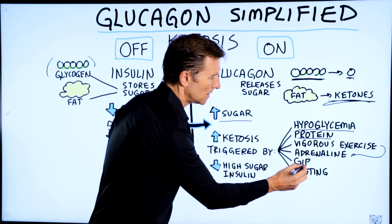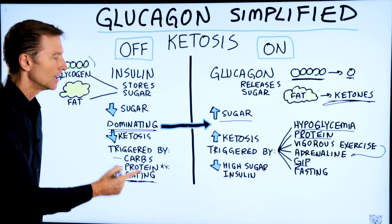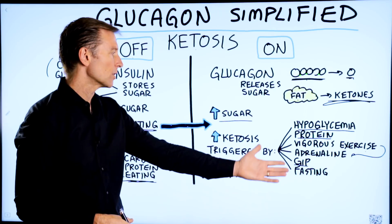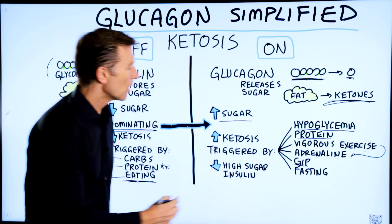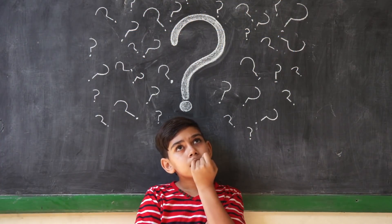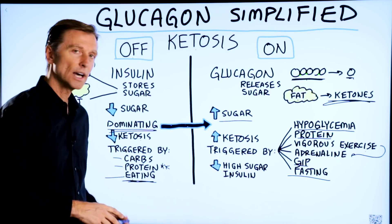There's a thing called GIP — a hormone that's triggered by eating. Every time you eat, insulin is triggered, but glucagon is triggered as well. So eating will trigger insulin but also glucagon. When eating protein, you'll stimulate both hormones. When you're fasting, you will trigger glucagon, and when you're eating, you'll trigger insulin. What will inhibit glucagon? High sugar in the diet and insulin. That's the simplicity of what glucagon is.